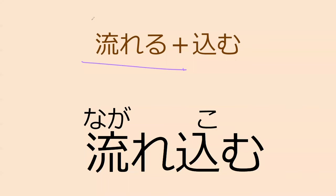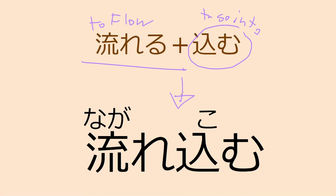So nagaru, which means 'to flow,' and komu, which means 'to go into,' can be combined into nagarekomu. What do you think nagarekomu means? To go while flowing.